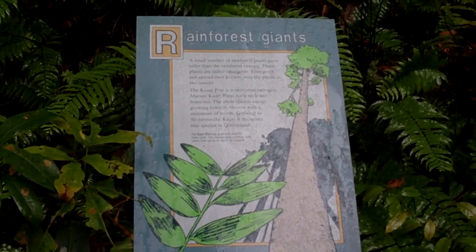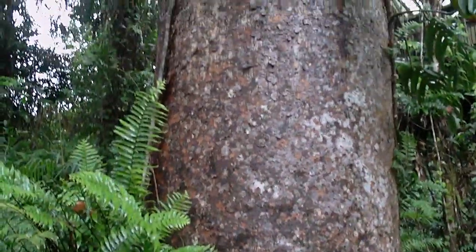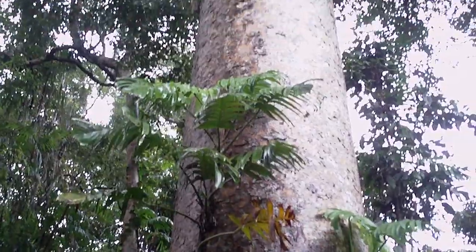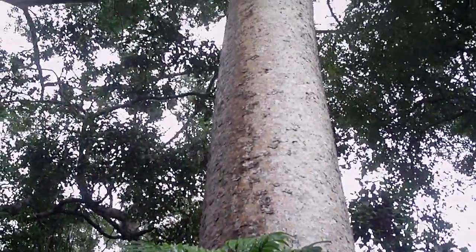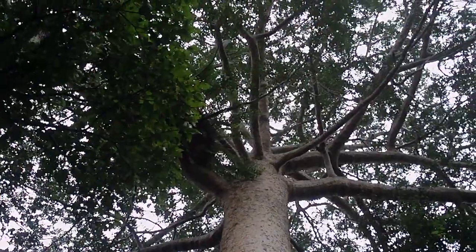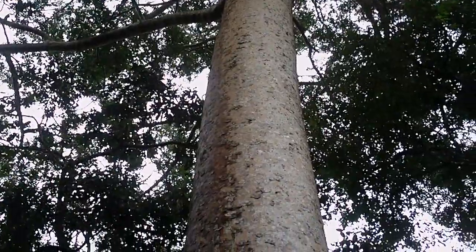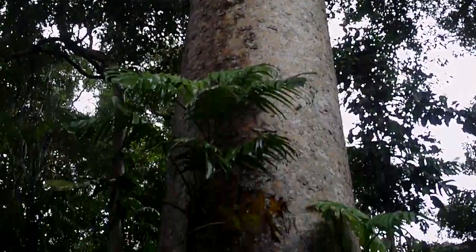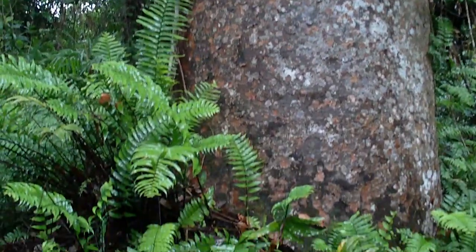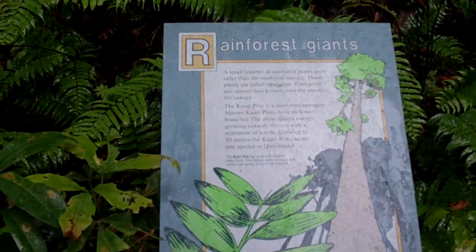This is one of the Rainforest Giants and this tree is absolutely huge. It's a Kauri pine. All I know is K-A-U-R-I. It is huge. It grows because of the rainforest. Like a six-foot diameter.